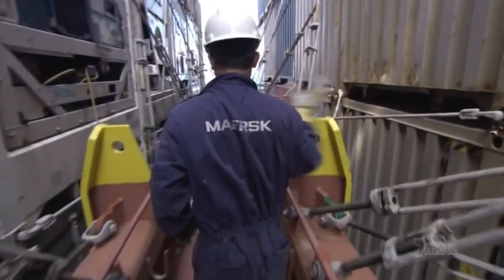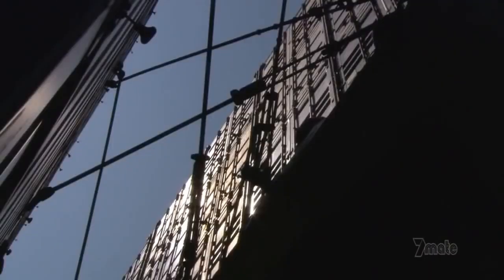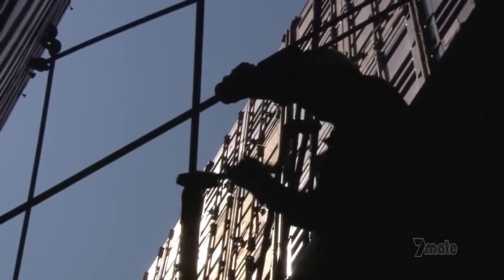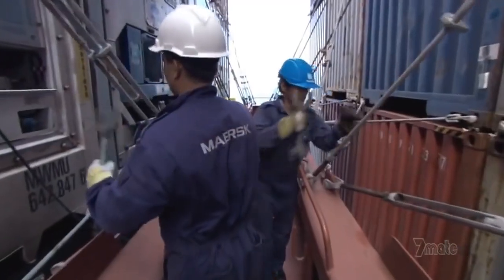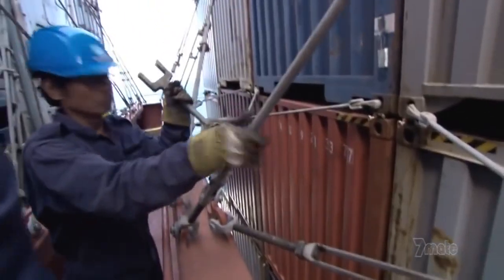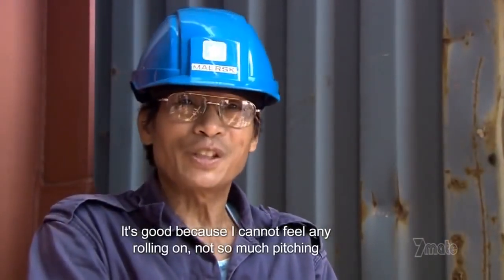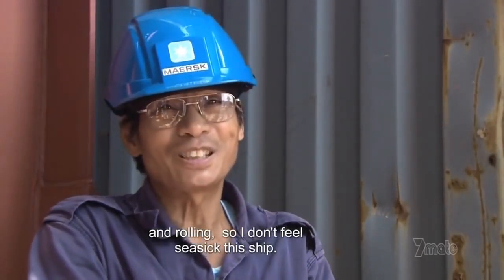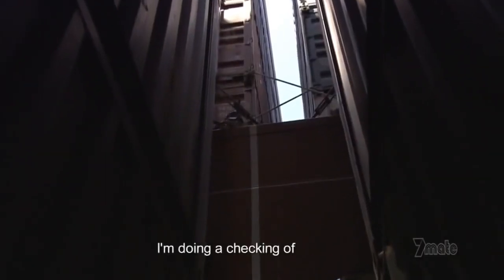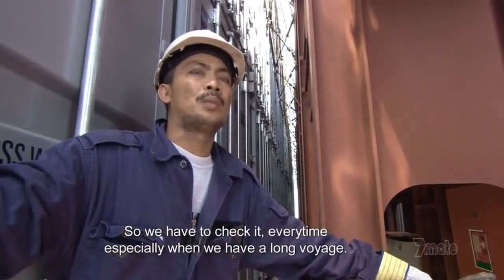If the containers are paramount, equally critical are the lines holding them in place. If the stacks are unstable, Emma could capsize. Alvin Serenilla and Sammy Abongan have 40 years at sea between them. They know Emma's size helps keep her stable, but they leave nothing to chance. It's good because I cannot feel any rolling — not so much fixing and rolling. Doing checking all the lashes, make sure that it's all tight. We have to check it every time, especially when we have a long voyage.